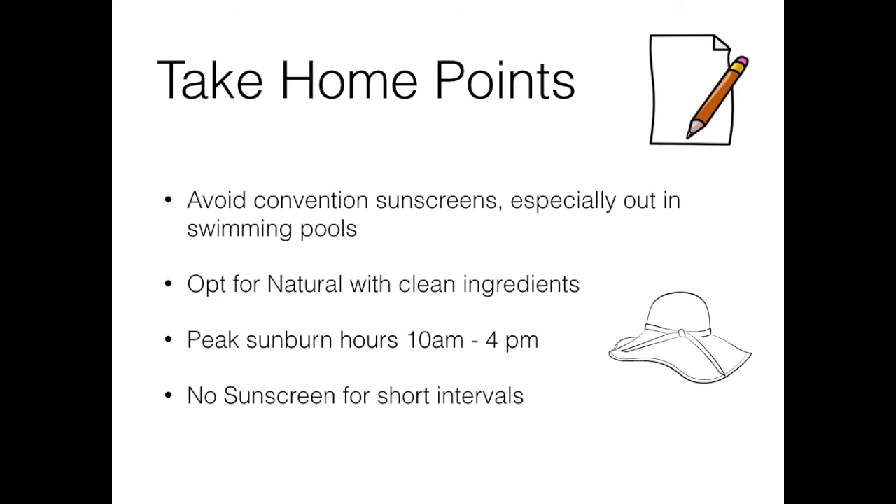Remember, you can always limit your exposure to the sun and prevent burning by covering up during the peak sunburn hours of 10 a.m. to 4 p.m. If you will be out during these peak hours, wear rimmed hats, long-sleeved swim shirts, and bathing suit cover-ups.